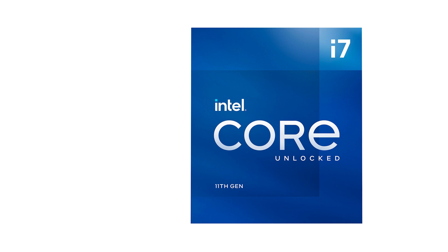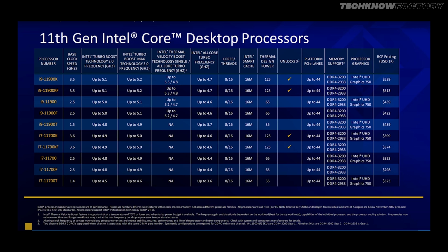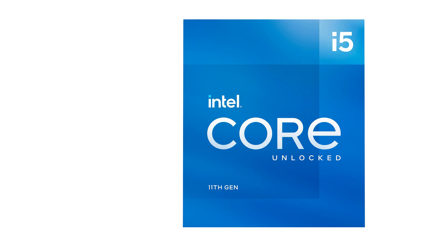Moving to the i7 series, the i7-11700K has 8 cores and 16 threads, with a base speed of 2.5 GHz and a maximum of 4.9 GHz. The K processor is unlocked for overclocking at 125W TDP, while the normal 11700 is 65W. The 11700 price is around $323, and the 11700K processor is $399.